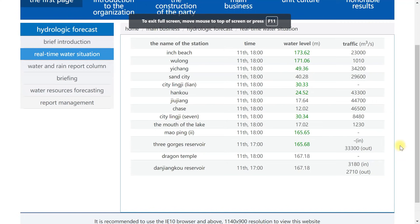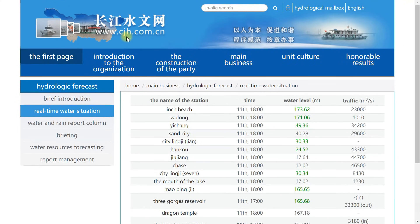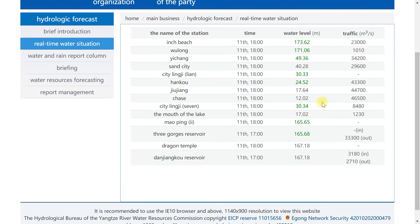Let's check the current water levels at Three Gorges. At the Three Gorges reservoir on the 11th at 1700 hours, the level is 165.68 meters and it's on the decrease, not the increase, because they have 33,300 cubic meters per second outflow. It doesn't always show the inflow numbers. The website is cgh.com.cn — you can check it anytime. It shows Wulong, Yichang, Sand City, the mouth of the lake, Moping, Dragon Temple, and the Three Gorges water levels.